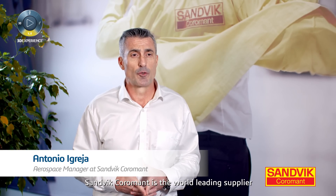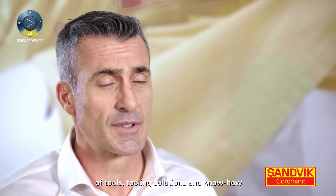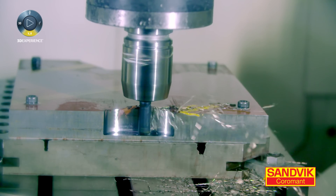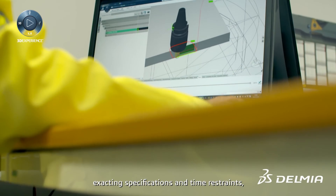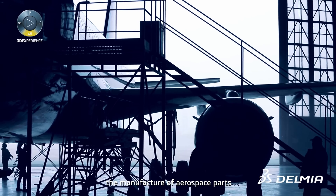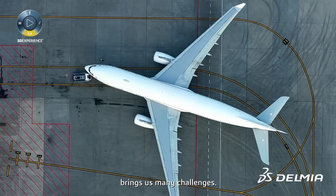Sandvik Coromant is the world-leading supplier of tools, tooling solutions, and know-how of the metal cutting industry. With material increasingly difficult to machine, exacting specifications and time restraints, the manufacture of aerospace parts brings us many challenges.